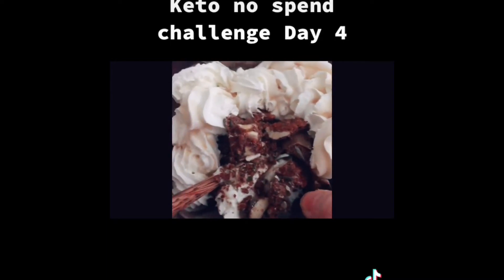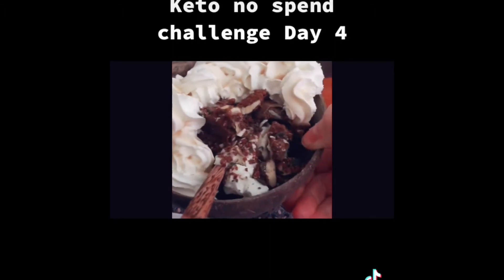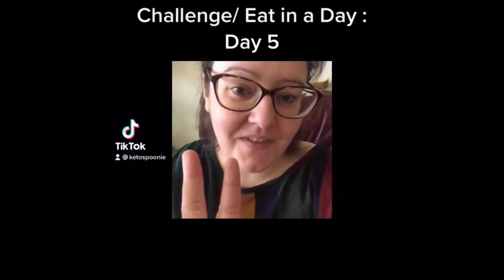I've accounted for all of this in the Carb Manager app. I've had quite a bit of squirty cream but it's all I'm having for dinner, so it's sort of dinner and pudding all in one. That's what I've eaten today. No-spend challenge day five.